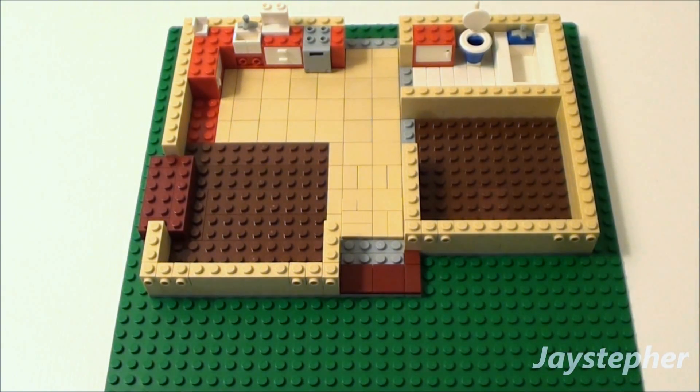The bathtub is completely finished. I have not been doing a lot of updates because I have a lot of other things going on right now.